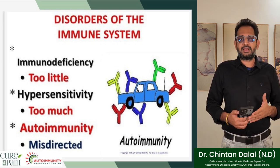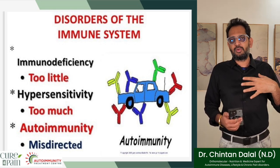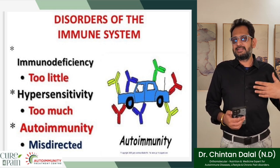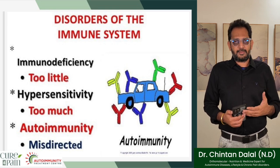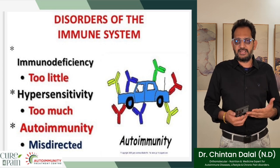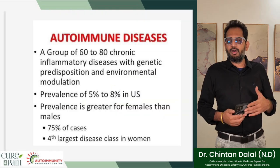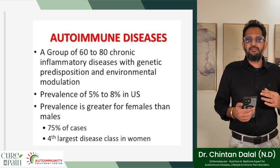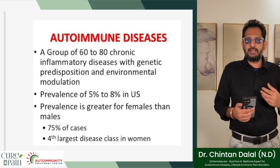The disorder of the immune system involves either immunodeficiency — where the immune system is so deficient it cannot protect the body against external or internal factors attacking itself — or hypersensitivity, where the immune system is too sensitive, misdirected, and thus attacking its own self. Autoimmune diseases are in general a group of 60 to 80 chronic inflammatory diseases with genetic predisposition and environmental modulation.